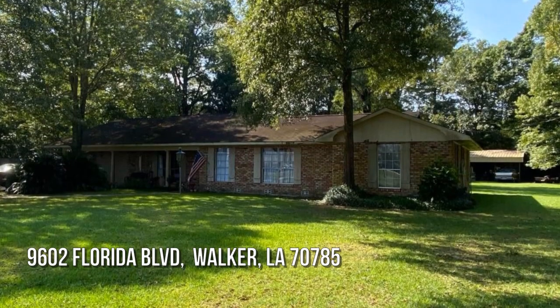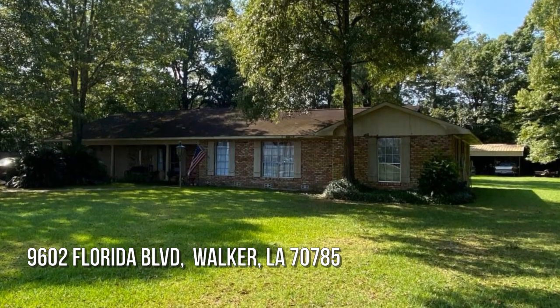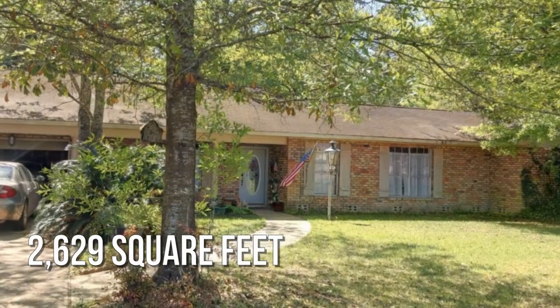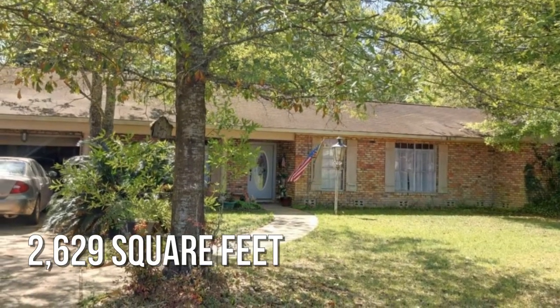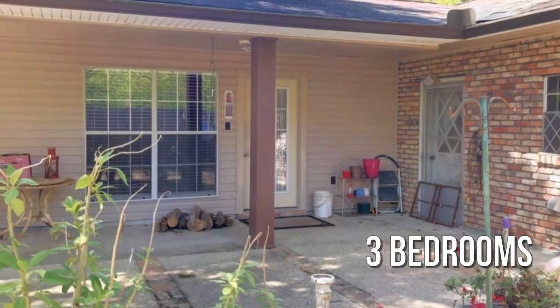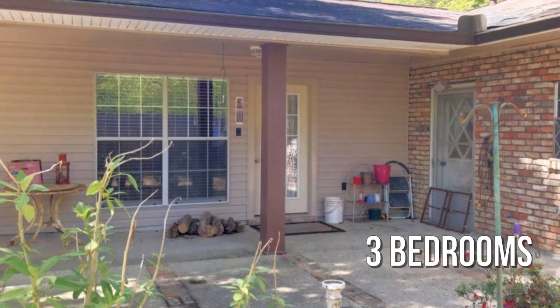Looking for that one-of-a-kind property? This charming property offers over 2,600 square feet of living space, featuring three bedrooms with two full bathrooms.